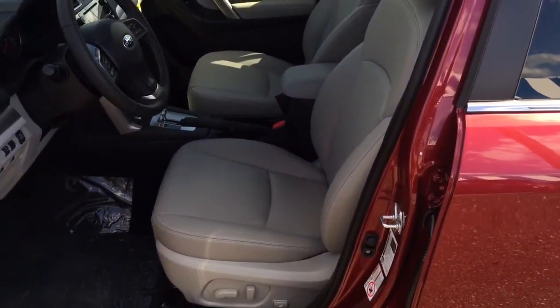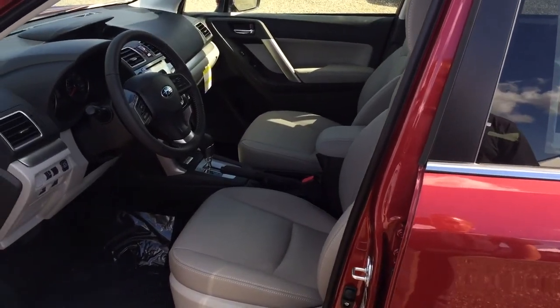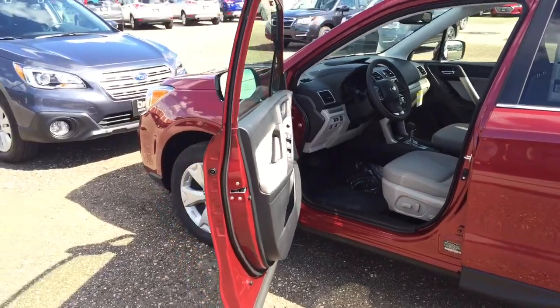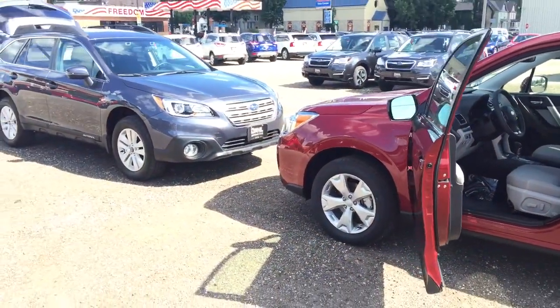Gray leather interior — that's the same as the Forester you have now. Thanks again, and I look forward to hearing back from you folks.